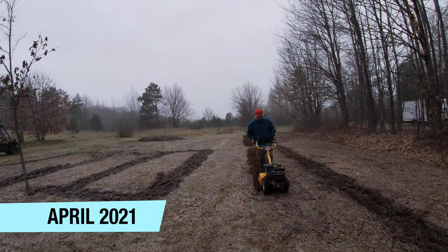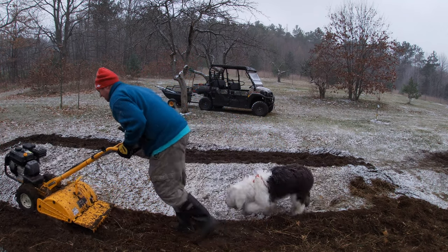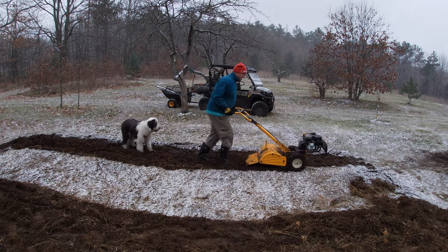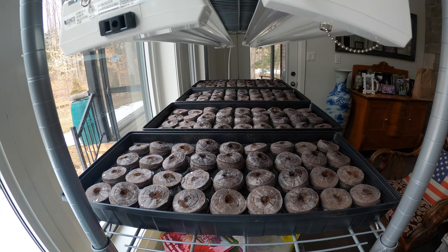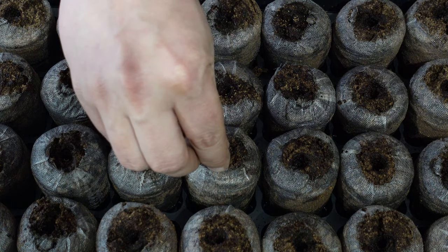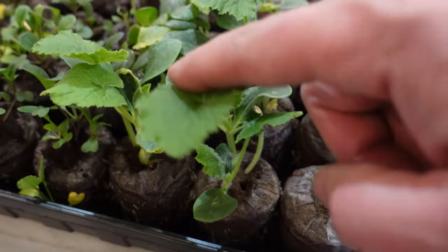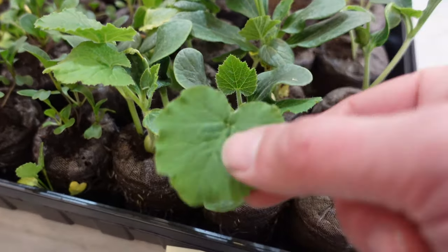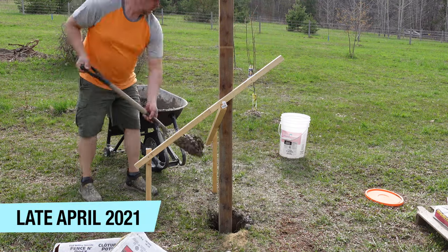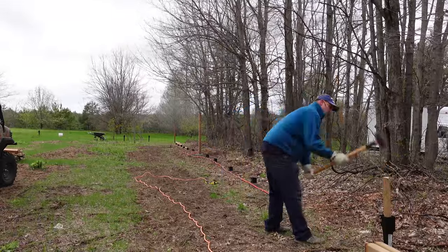Our gardening journey all started back in the early spring of 2021. We started by using a rear-tine tiller to till up all of the garden beds in the shapes that we wanted. In the meantime we got busy sowing our seeds indoors, using the Jiffy peat pellet system to make life a little bit easier and lessen the mess in and around our house. We decided we needed our garden to be completely fenced in to keep out critters and also Molly, our Old English Sheepdog.